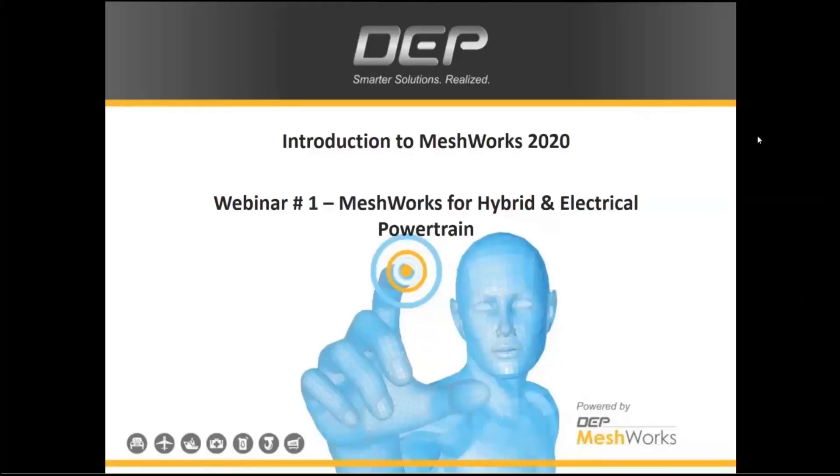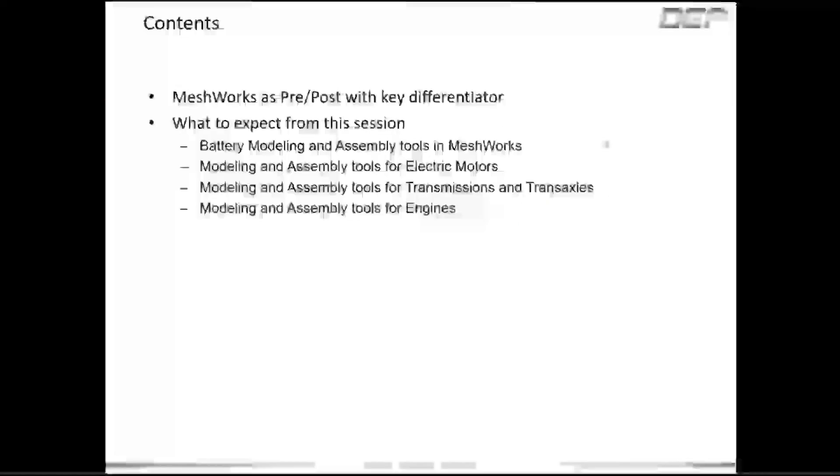Thank you for joining us to listen to what we have in store on Meshworks 2020. I hope you're all staying safe and social distancing is in place, but we still have a way to connect with you over the web to discuss Meshworks 2020. My colleague Gautam is joining me and he's getting the slides on the screen. We're going to discuss how Meshworks helps us handle the workload for hybrid and electric powertrain systems.